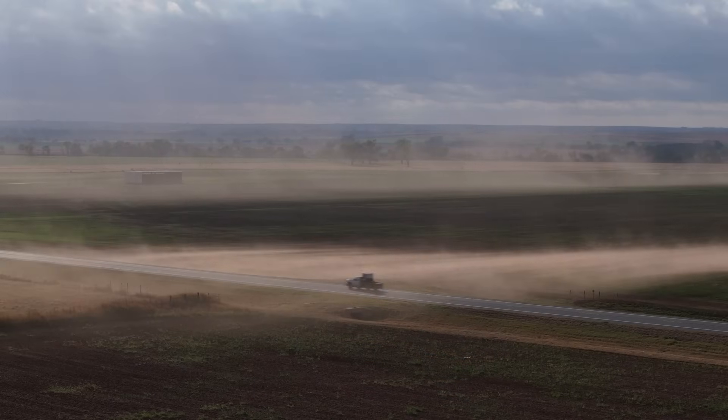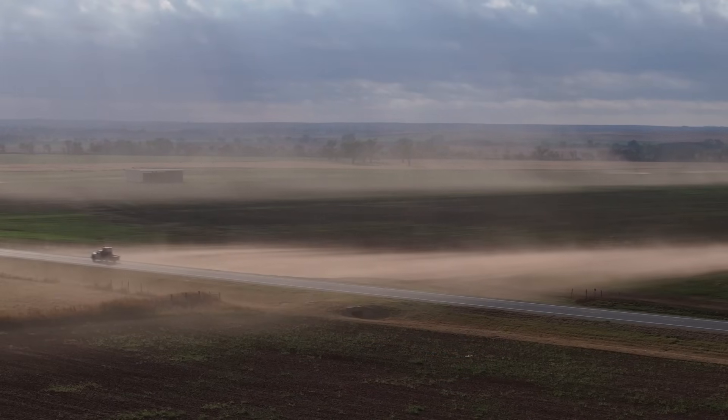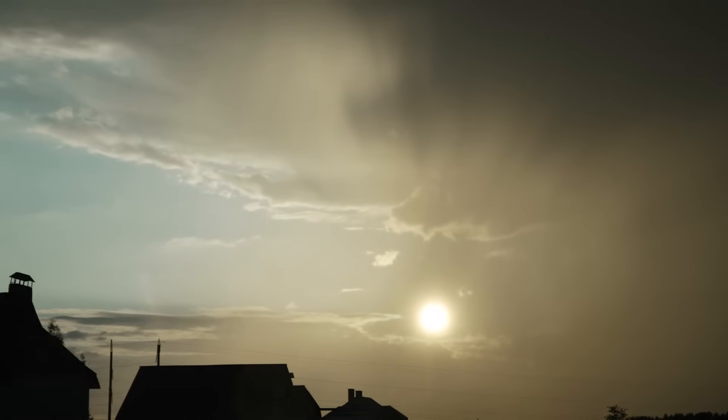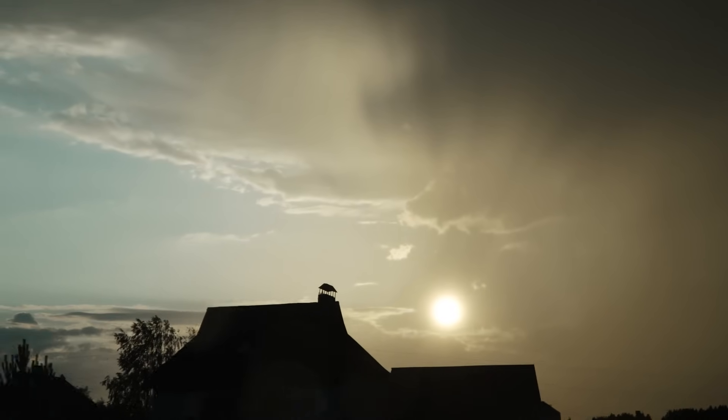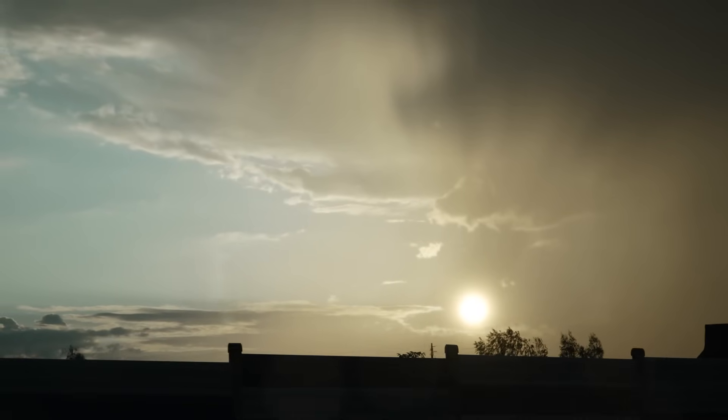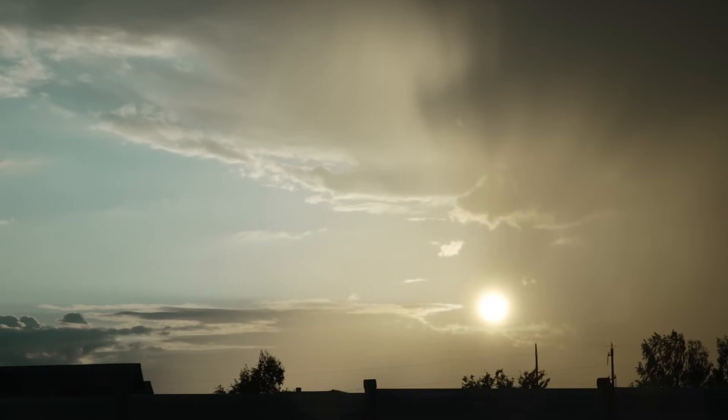When the dust storm started, meteorologists described the conditions as extraordinary. As the cold front pushed eastward on the 22nd of September 2009, winds gusting up to 100 kilometres per hour tore across the deserts. The normally clear outback skies turned hazy brown. By that afternoon, satellites observed a great plume of dust aloft, stretching hundreds of kilometres — this was the genesis of the event.